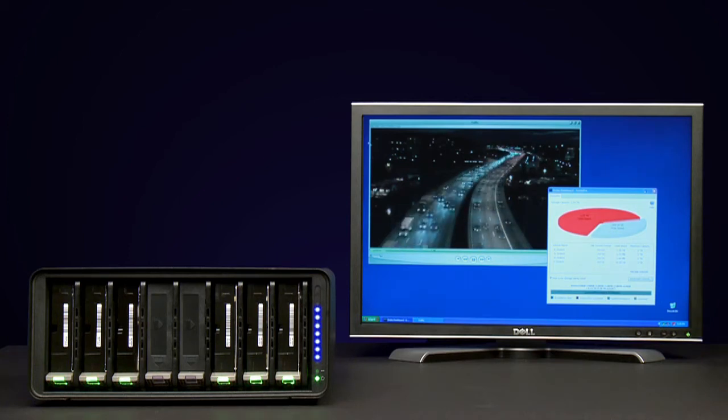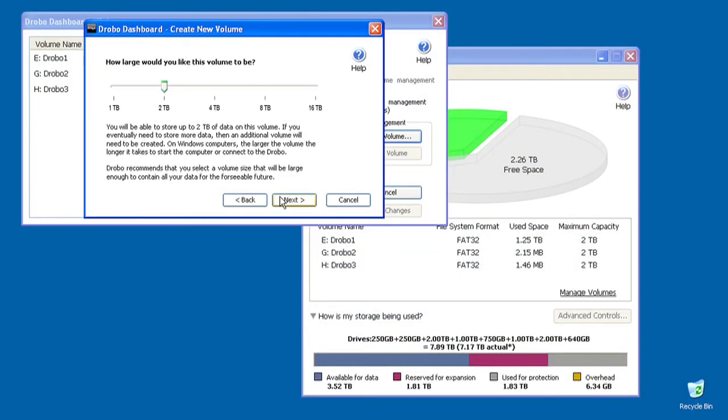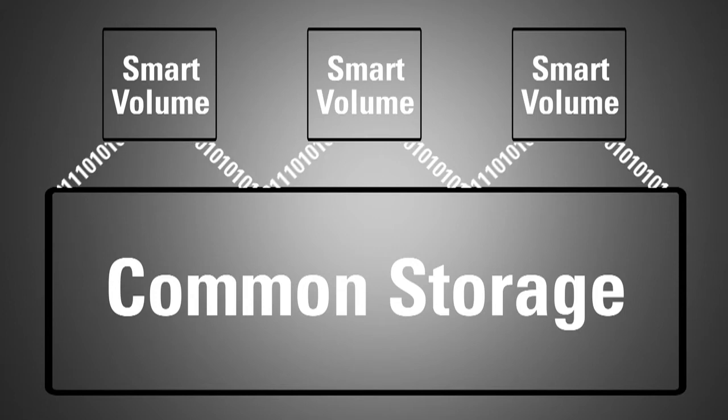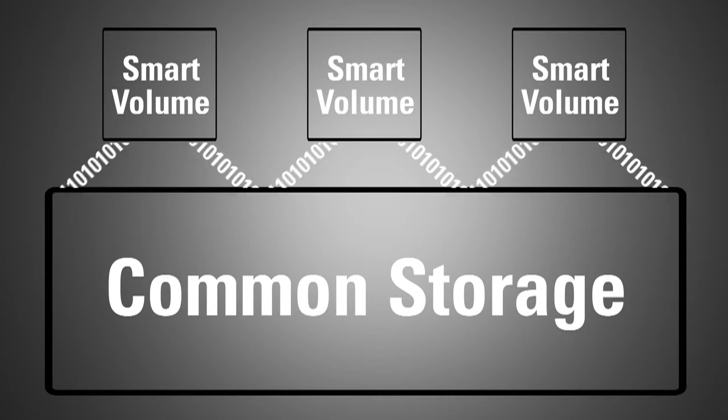DroboPro utilizes self-healing technology, meaning when a drive fails, DroboPro immediately begins distributing data to the available space on the remaining healthy drives. If your storage requirements dictate multiple volumes to segregate data and control access, DroboPro allows you to create new volumes in seconds and manage up to 16 16TB volumes. The smart volume management technology allows each virtual volume to pull storage from the common pool of drives rather than a specific physical drive allocation, replacing the labor of resizing and migrating data with simplicity.